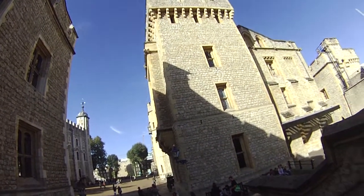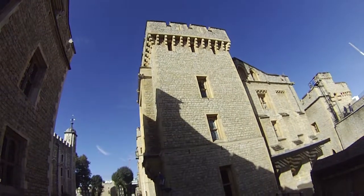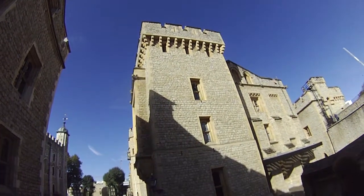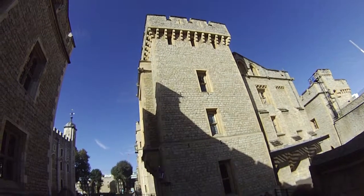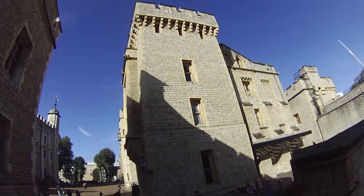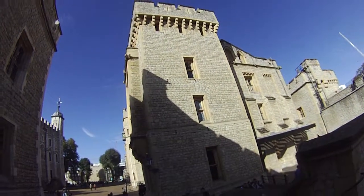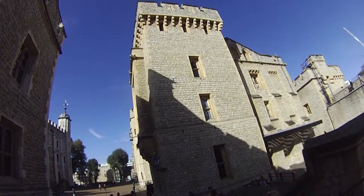This is the Tower of London. It houses billions of dollars worth of diamonds and gold. In fact, there was one serving punch bowl that you would not even believe — it holds 144 bottles of wine and weighs several tons.